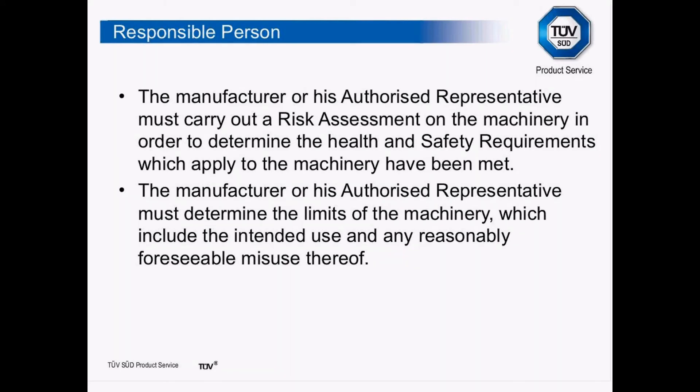There has to be a responsible person appointed. The manufacturer can be the responsible person, or if he doesn't feel competent to do that, he can appoint an authorised representative. That person must carry out a risk assessment — strangely, that was never asked for in the previous directives, so this is fairly new. The risk assessment should determine the health and safety requirements which apply to the machinery and whether they have been met, and must determine the limits of the machinery including intended use and any reasonably foreseeable misuse.